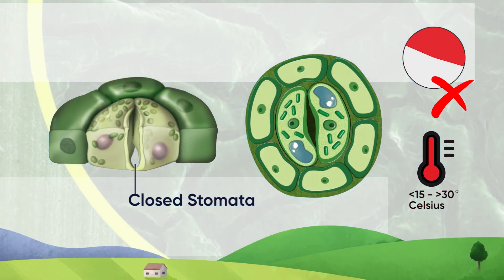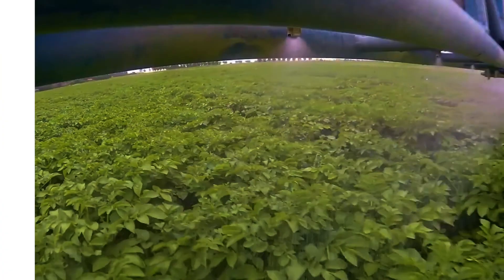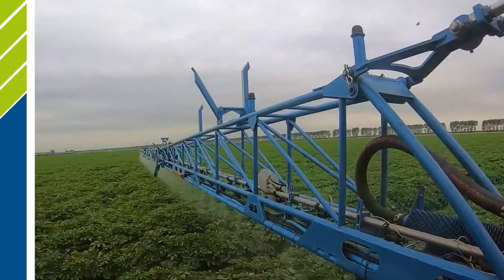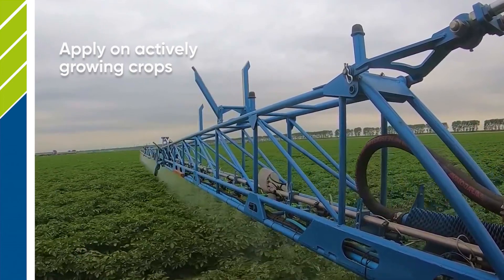We recommend using Nutritia N on actively growing crops. Those crops are producing a lot of methanol that feeds bacteria and gives energy to colonise the whole crop.